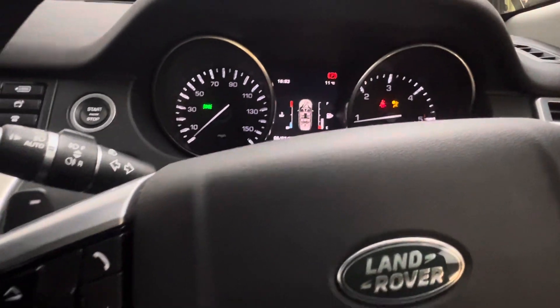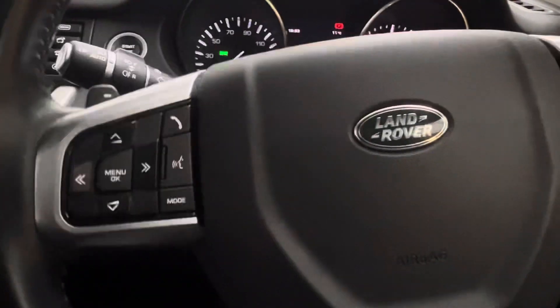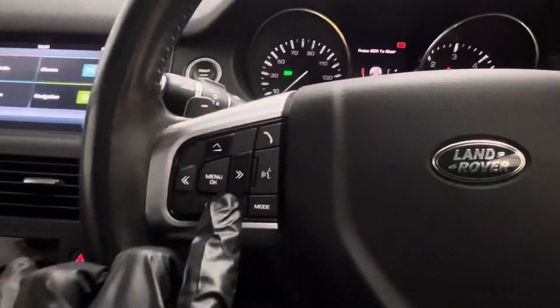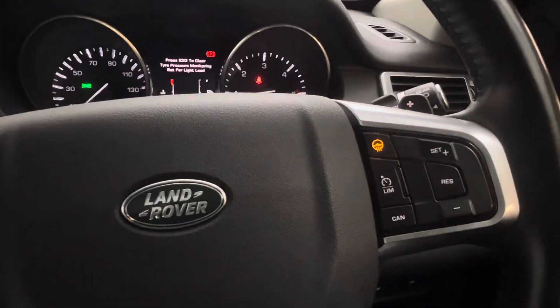You've got electronic seats in the front. On the steering wheel itself, all the controls for the menu in front of you are navigated through this. You can connect your phone via Bluetooth and make calls. You do have heated steering as well.